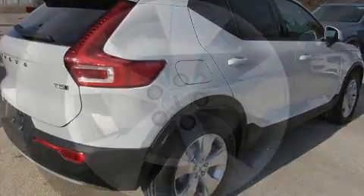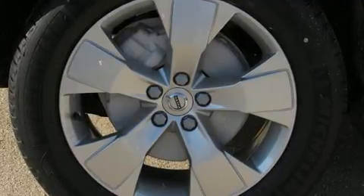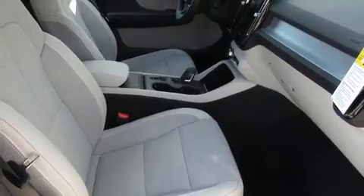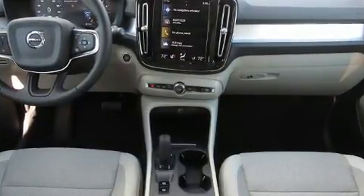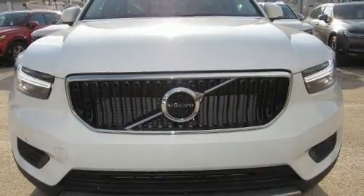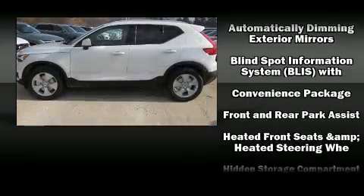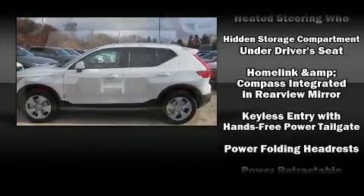Turn signal indicator mirrors, rear wipers, and much more are included. Volvo ensures the safety and security of its passengers with equipment such as dual front impact airbags, head curtain airbags, traction control, brake assist, anti-whiplash front head restraints, ignition disabling, an emergency communication system, and four-wheel disc brakes with ABS and electronic stability control.